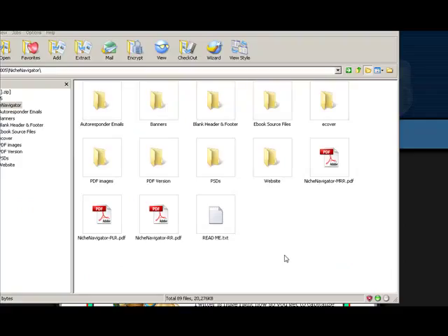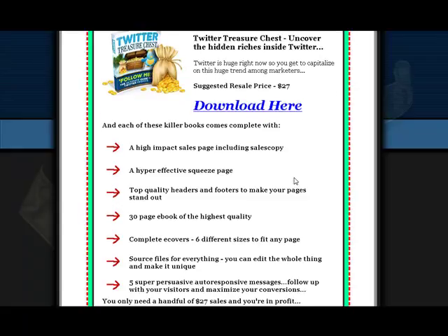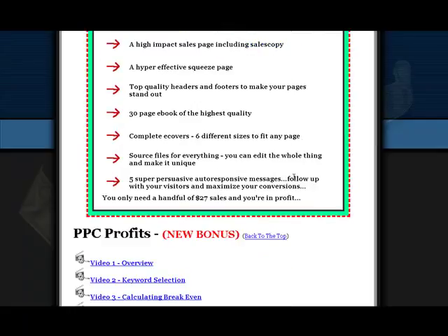This is an actual look at the inside of the zip file. Bonus number two is Twitter Treasure Chest — uncover the hidden riches inside Twitter. You can download that by clicking this link, also a zip file. It's at a suggested resale price of $27. It includes a high-impact sales page, hyper-effective squeeze page, 30-page e-book, complete e-covers in six different sizes to fit any page, and five super persuasive auto-responsive messages, and more.